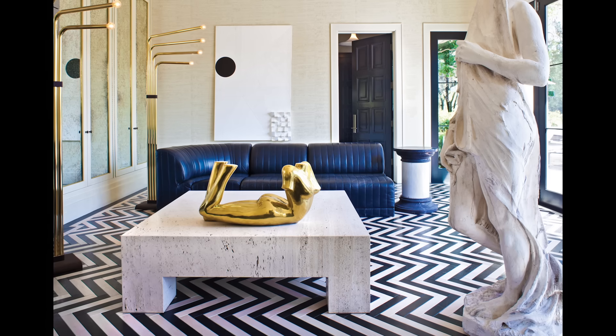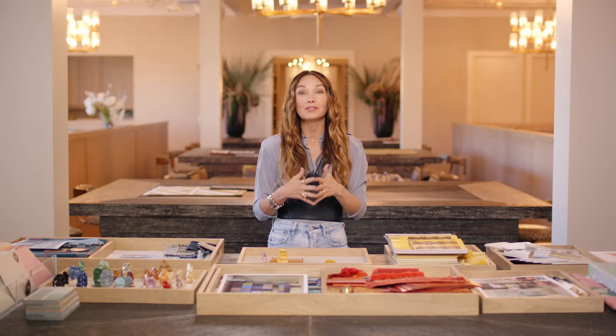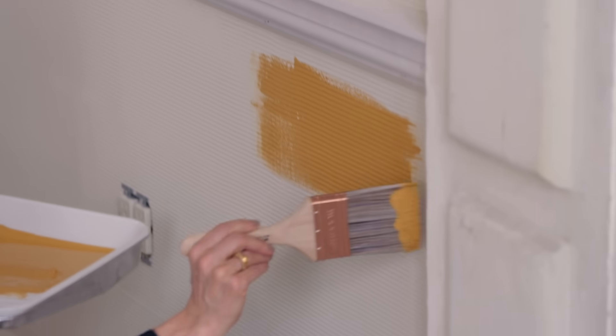Color is absolutely nothing to be afraid of. Living without color is like living without love — it evokes so many emotions. Yellow makes everyone happy.